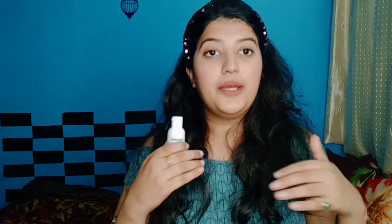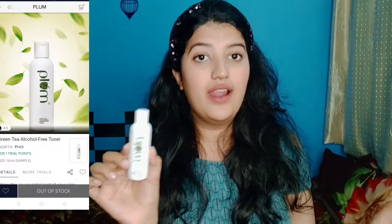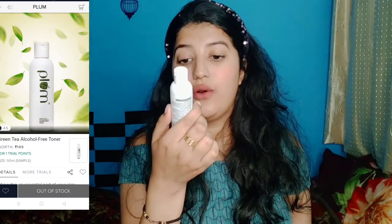That way you save your money. If the full-size product doesn't suit your skin, you'd have wasted money. It's better to go to Smitten, get a sample size, try it, and if it suits you, then invest in the full price. I already know the Plumka matte cream was very good, so I'm going to buy it full size. Now I'll use this toner, and if it suits me, I'll buy it full size too. This toner is good for combination, oily, and acne-prone skin. It's also alcohol-free and is from the green tea range.